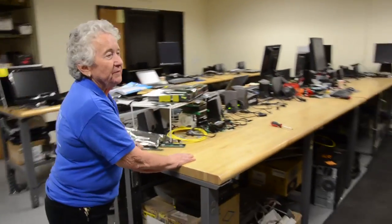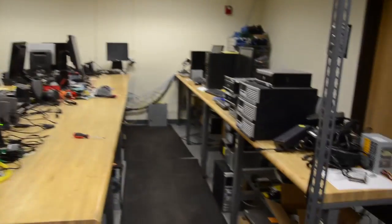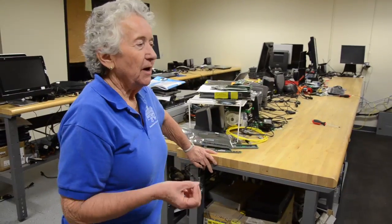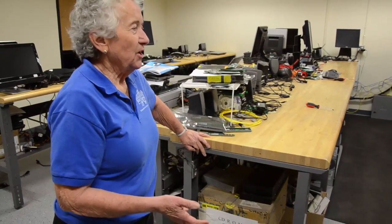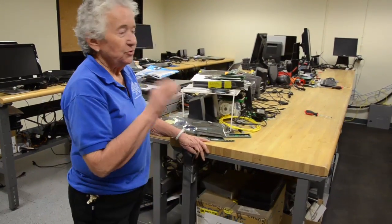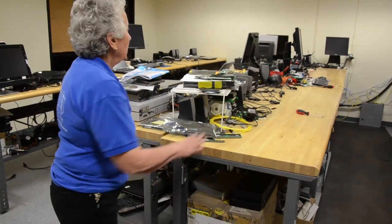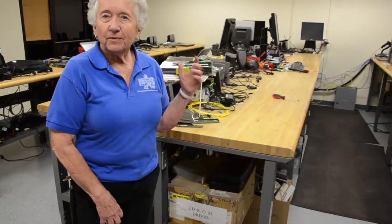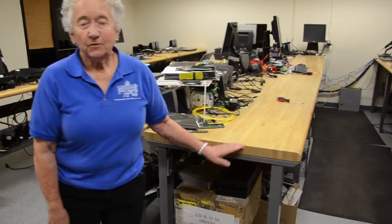This room is the final stop for computers going out. We load the software programs, activate them, and test them completely before they go out. You have to have a very high quality product, especially in used equipment — if they think it's just a shoddy piece of used equipment, you'd be out of business in a hurry. We have great tables here all wired with network equipment, so everything is tested, updated, and labeled before it leaves for cleaning.